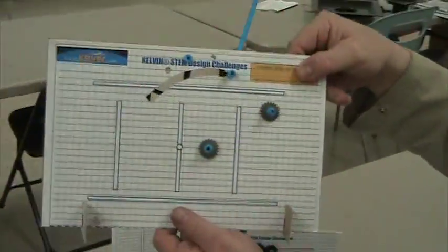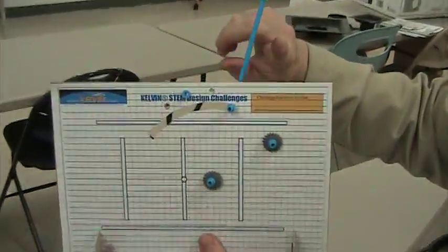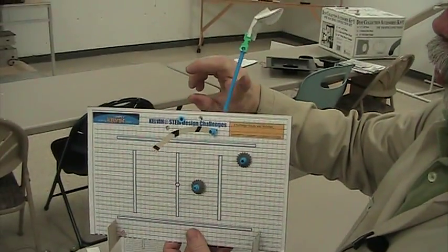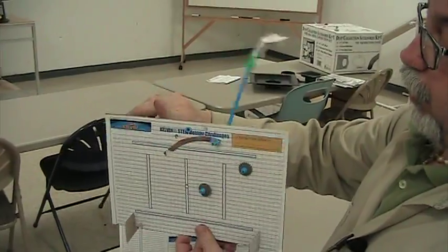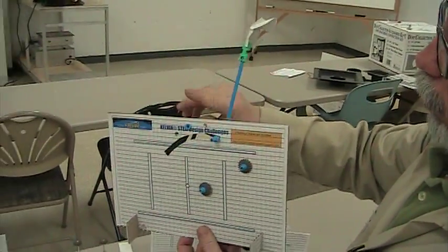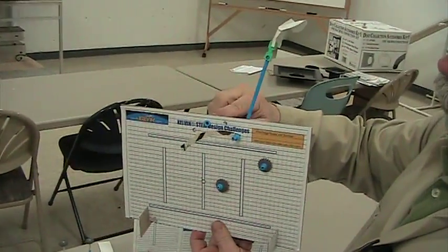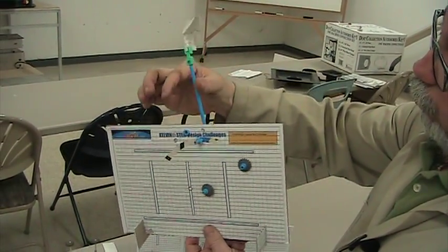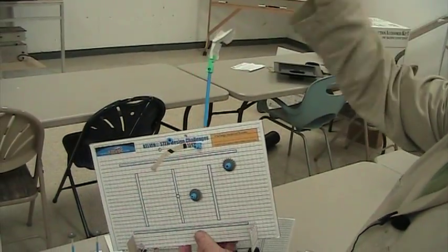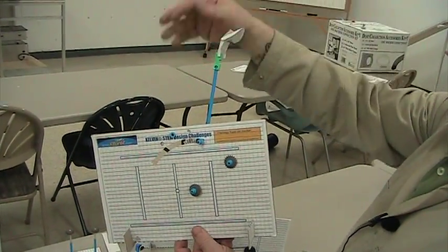Here we have a challenge: create a catapult that will launch a cotton ball the longest distance in the classroom. The student created this catapult system. What makes it even more interesting is they can change the stop motion — they can place the stop in different positions — changing the trajectory of the cotton ball coming off the catapult.